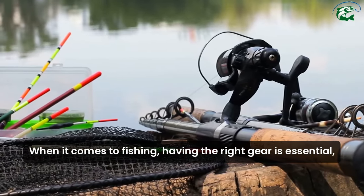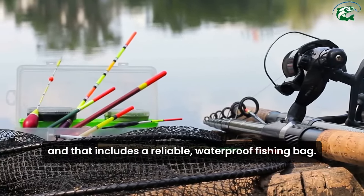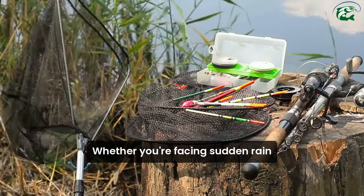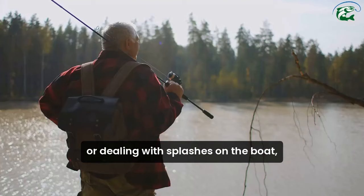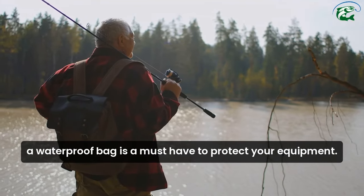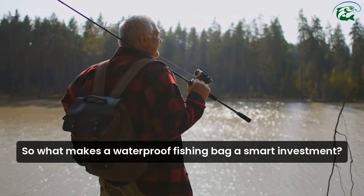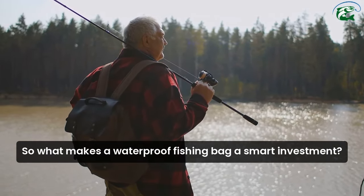When it comes to fishing, having the right gear is essential, and that includes a reliable waterproof fishing bag. Whether you're facing sudden rain or dealing with splashes on the boat, a waterproof bag is a must-have to protect your equipment. So, what makes a waterproof fishing bag a smart investment?